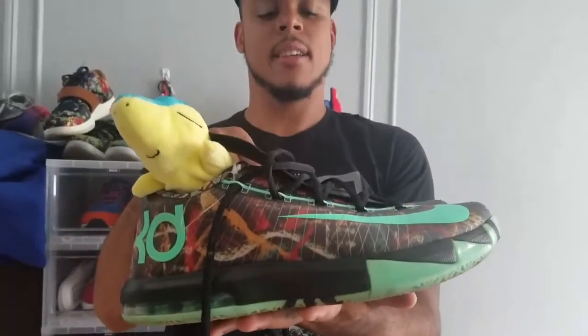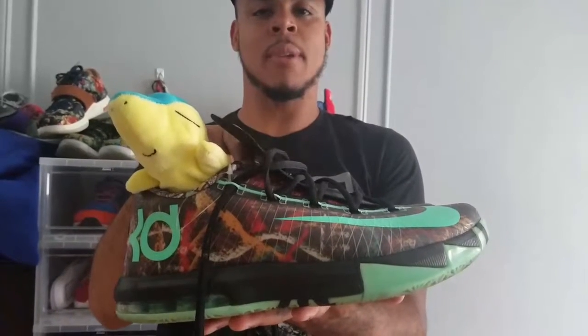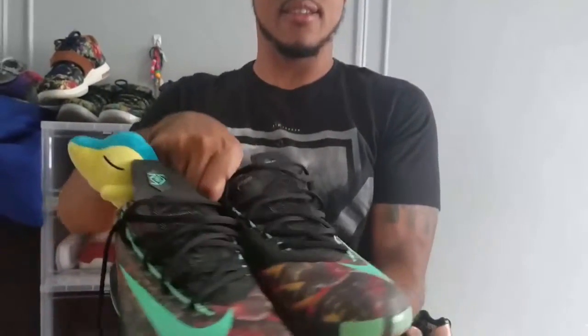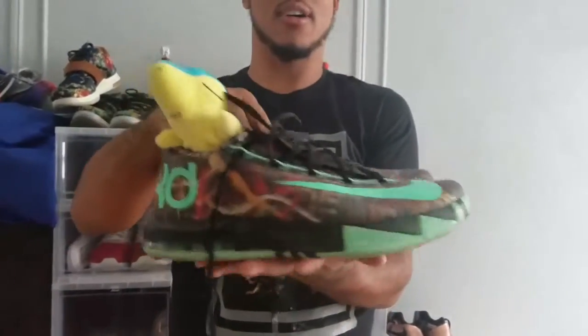Next up is the KD6 Illusionist. This is from the All-Star Game in New Orleans. I really like these — the colorway is crazy, just crazy. And they glow in the dark.